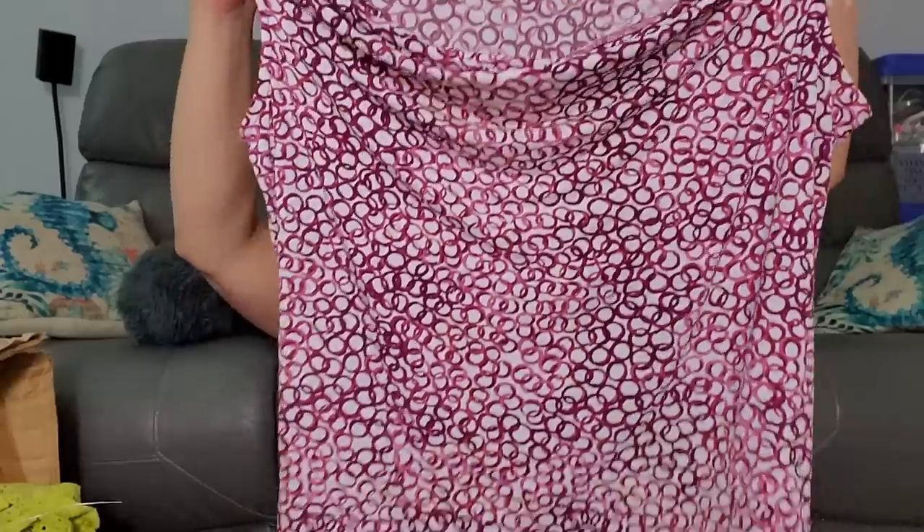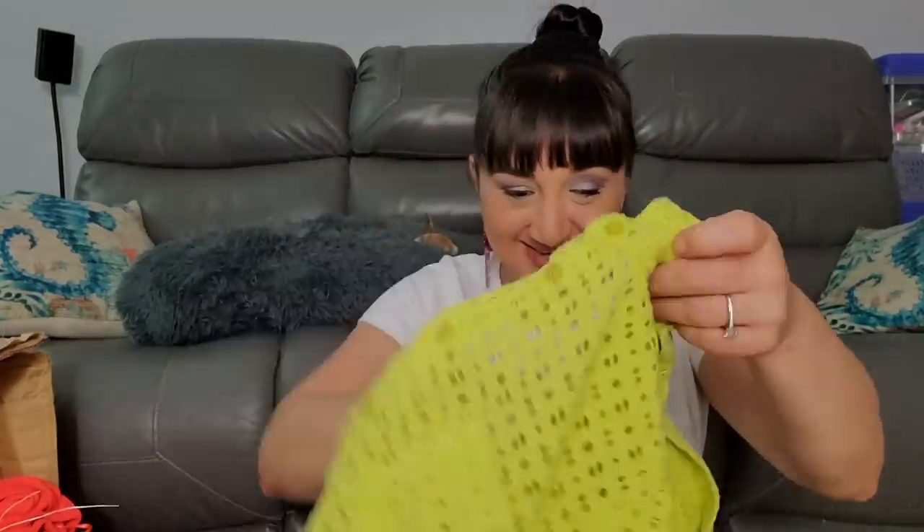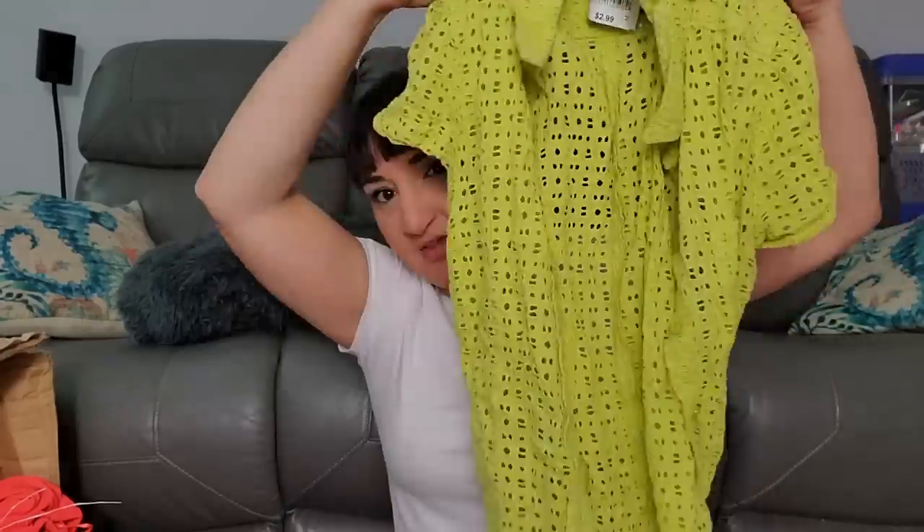This Charter Club size large was $4.99 - little bit of string down here but I'll cut that off. Then this New York and Company size medium was $2.99 - cute little top. That's my medium pile. There's a lot going on here - it's a lot.